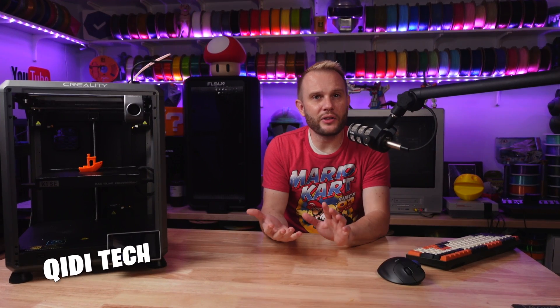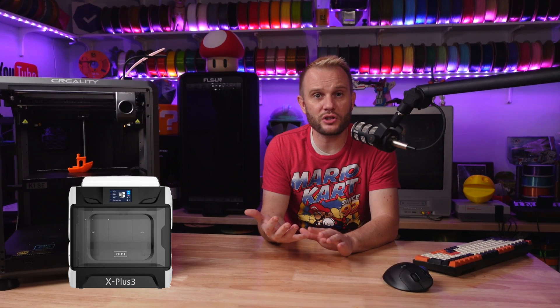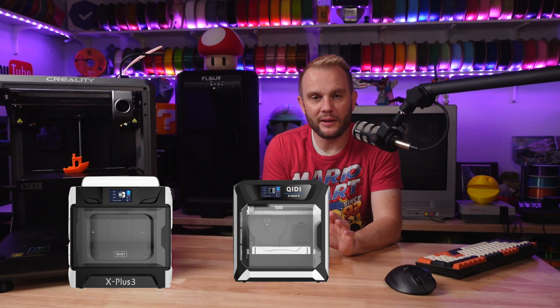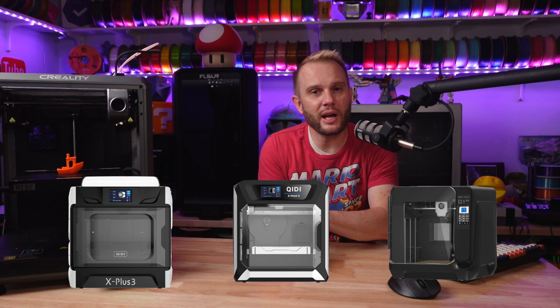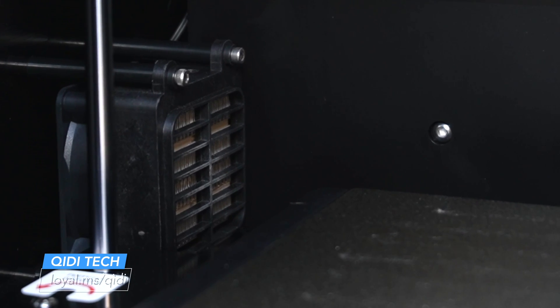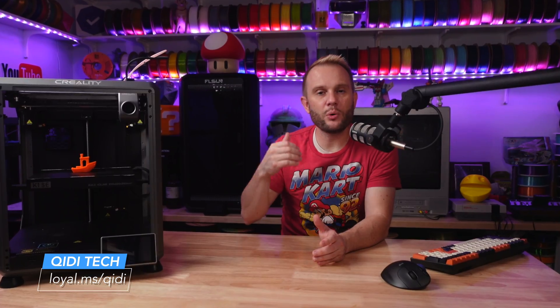Another printer that deserves an honorable mention is Qidi. Last year Qidi released the X-Plus 3 and the X-Max 3, and then this year Qidi released the Q1 Pro. Those printers have heated chambers, and I still feel like heated chambers are such a game changer in our industry for people who are printing with more engineering or exotic filaments. I really think that Qidi deserves an honorable mention for that.